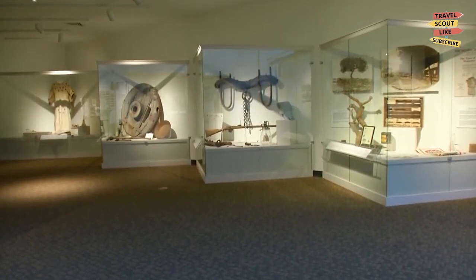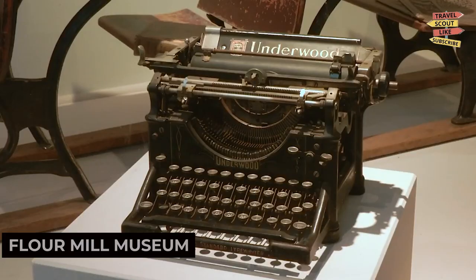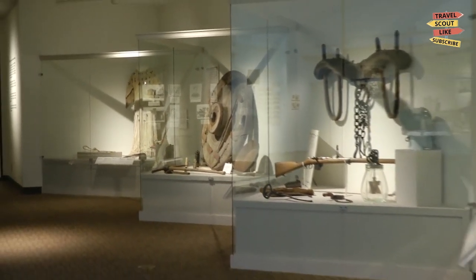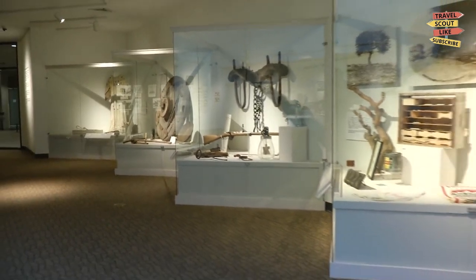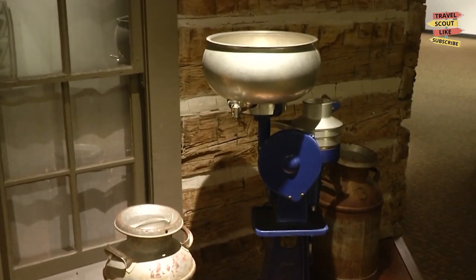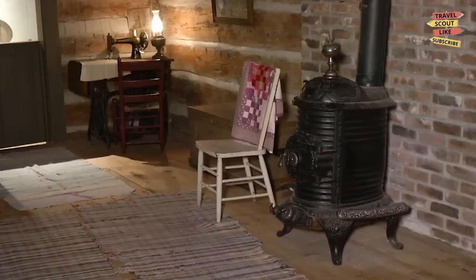For a family-friendly adventure, visit the Avada Floor Mill Museum. This historic mill showcases the city's agricultural heritage and process of turning wheat into flour. Take a guided tour, learn about the milling process, and explore the exhibits. The Avada Floor Mill Museum is a step back in time.